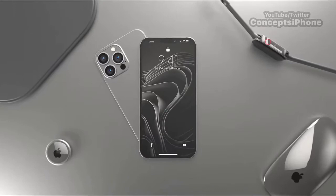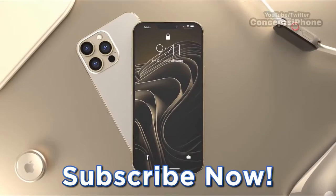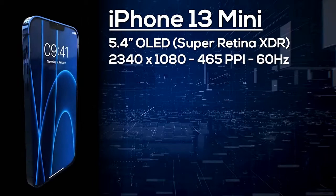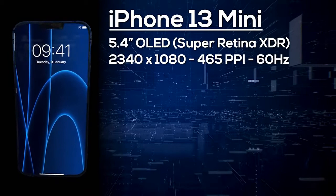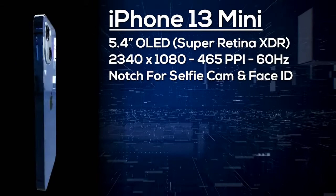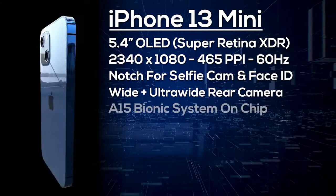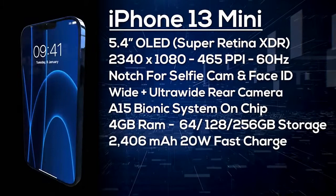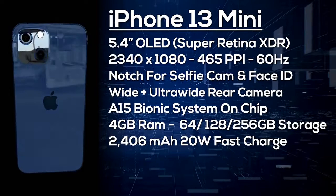First up is the iPhone 13 mini. It has a 5.4-inch OLED display with a 2340×1080 resolution giving 465 pixels per inch, but it's only a 60Hz display. On the front is a notch housing the selfie camera and Face ID, and on the back a dual camera setup with wide and ultra-wide lenses. It's powered by the A15 Bionic with 4GB of RAM and a choice of 64, 128, or 256GB storage. It comes with a 2,406mAh battery with at least 20W fast charge, wireless charging, Bluetooth, 5G, Wi-Fi 6, and ships with iOS 15. I'm expecting it to start from around $700.